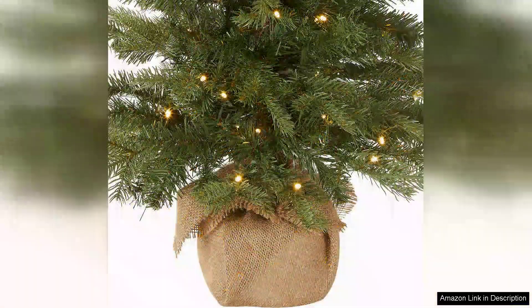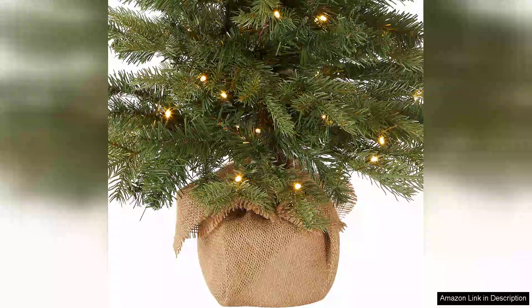This mini tree offers convenience right out of the box. The lights are evenly distributed, casting a cosy glow that enhances the festive atmosphere. The tree is easy to assemble, requiring minimal effort, making it an ideal choice for those who want to avoid the hassle of setting up a traditional tree.